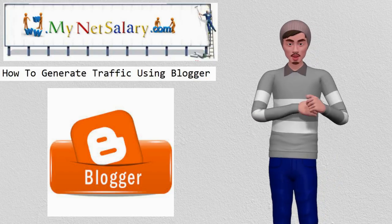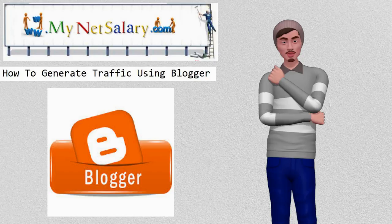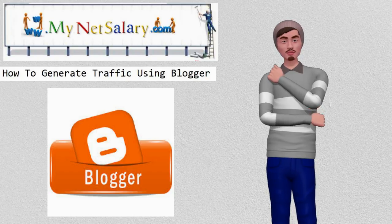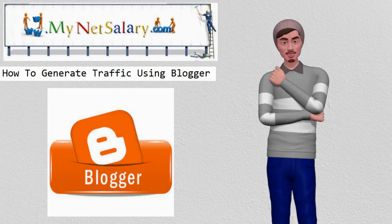No matter how interesting your own website or blog may be, if no one visits it, you are guaranteed to make no income from ads or affiliate programs. Of course, keyword research is an essential part of any successful blog, so you can rank high in Google when someone types in the specific keywords you are trying to rank for.